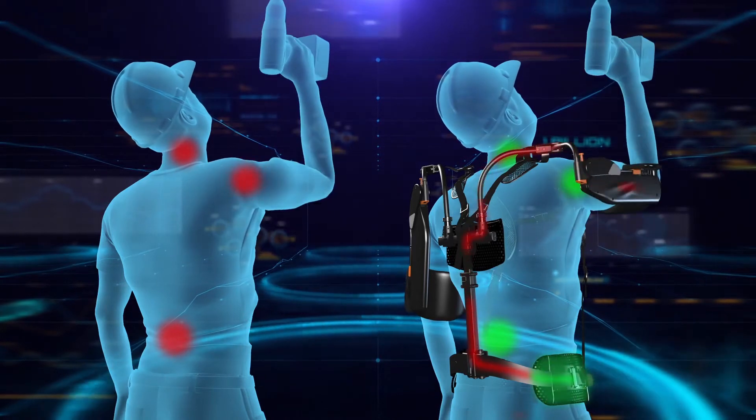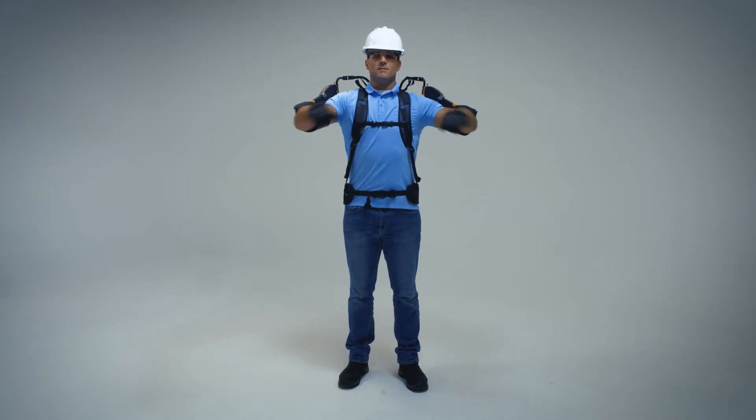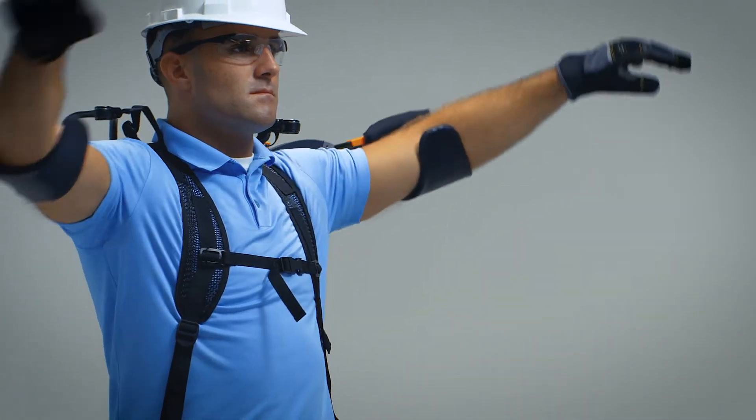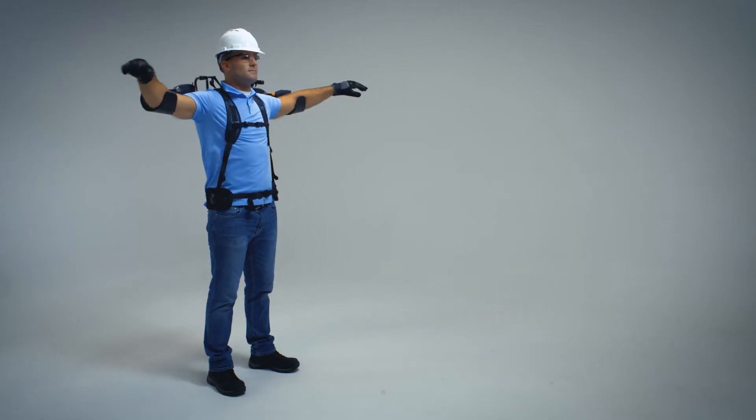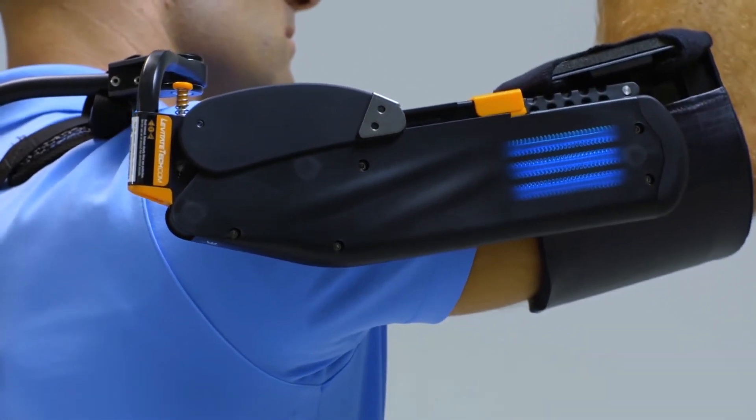This lowers ergonomic risk to a healthy level. The Airframe slips easily on and off and moves seamlessly with the wearer without intruding into the workspace or limiting motion or dexterity. And it's mechanically self-powered — no batteries or cords necessary.